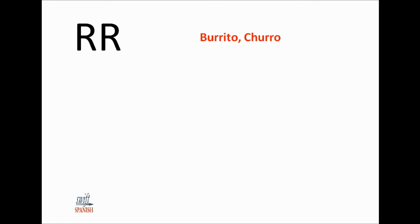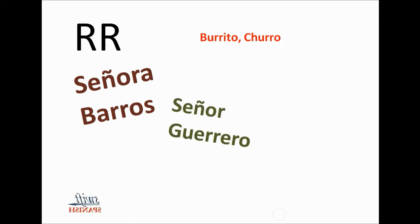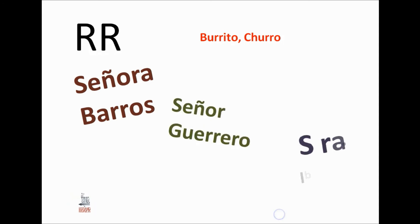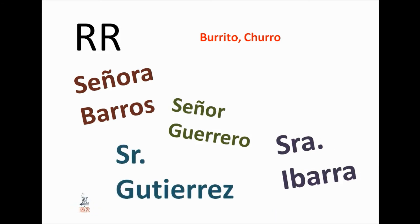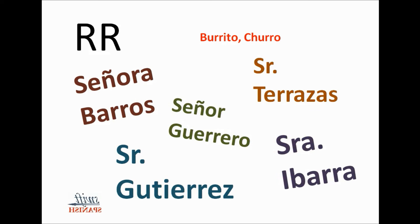Here are some Spanish surnames with a double R in them. Señor means Mr. and Señora means Mrs.: Señora Barros, Señor Guerrero, Señora Ibarra, Señor Gutierrez, Señor Terrazas.